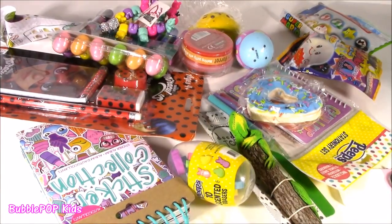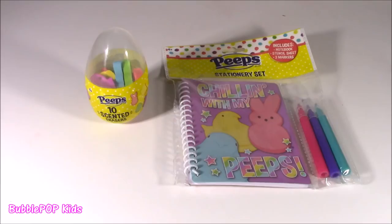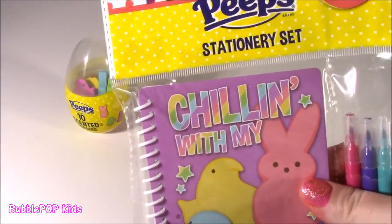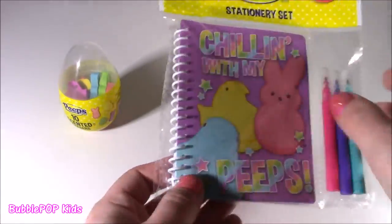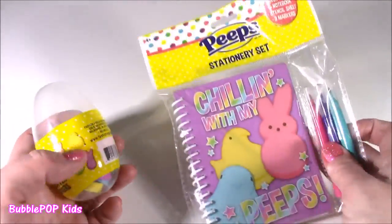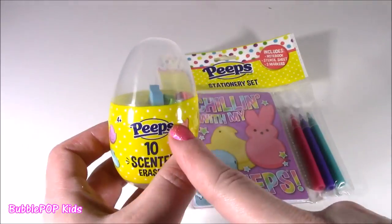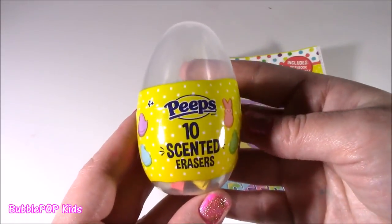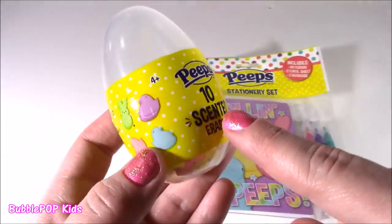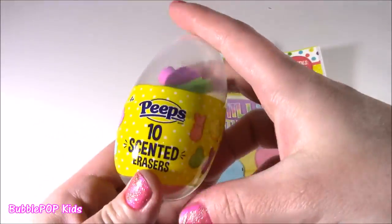No time to waste — I want to go through each thing. Let's take a closer look. We've got Peeps Eraser and Peeps Stationery Set. Taking off the show with the Peeps — so cute! When I was growing up, Peeps were only candies, but apparently now they're making them into little toys, little eggs, and stationery. I think this was $2 each, so $4 altogether, and we got 10 scented erasers. Look at them — they are actually in the shapes of the marshmallow candy.